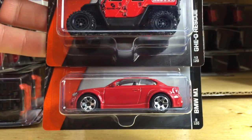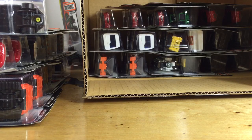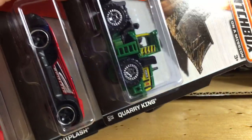The BMW M1 — one of my favorite castings — and the Geo Rescue, very cool. Here's the Whiplash in red and the Quarry King in green.